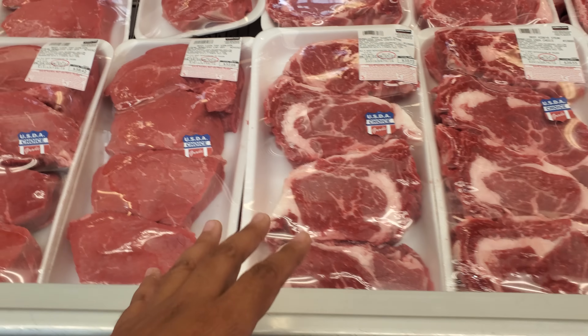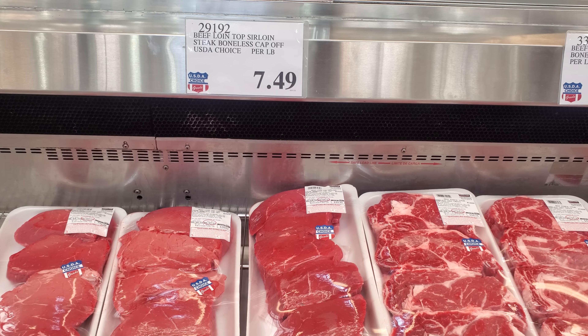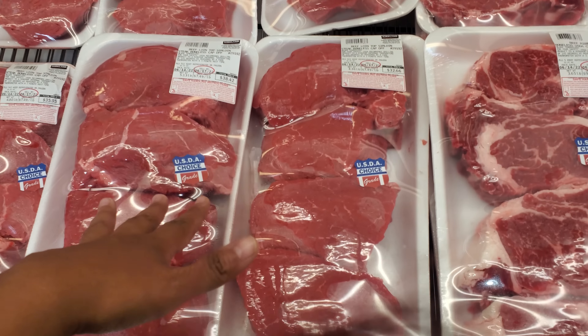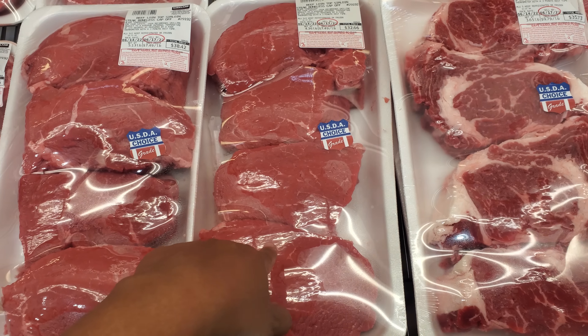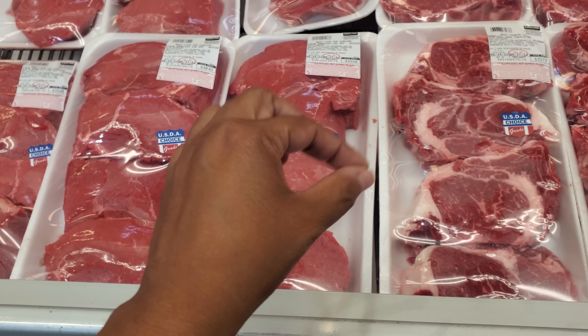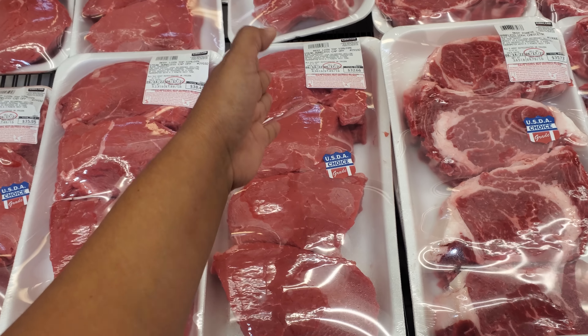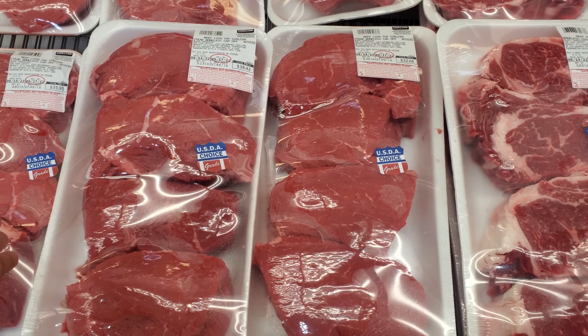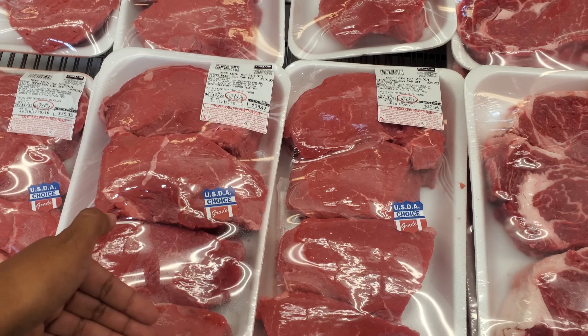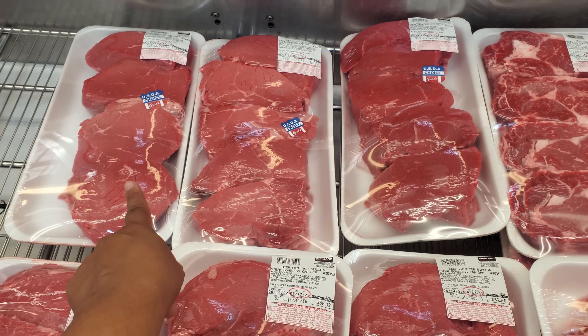We have a sole loin at $7.49 — that is USDA Choice — so $33. See how thick they are. And you know how in Sam's Club they have the chicken kebab and beef kebab for like $27? Just come here. Save the extra meat and freeze it. $38, and the lowest I see is $31.